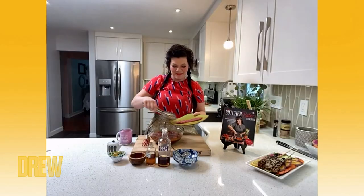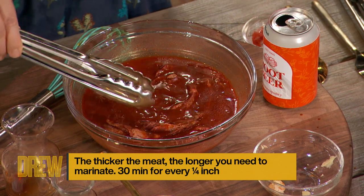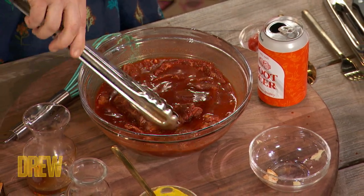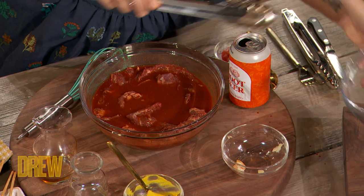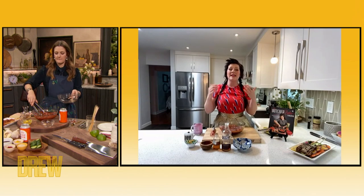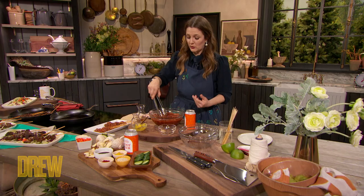Let me ask you a question — I prefer a skirt or a flank over a filet mignon, but what is the price difference? Is that a lucky preference financially speaking? Drew, that is really a lucky preference. Flank and skirt are usually around $13.99 a pound, but if you're talking about filet mignon, especially if it's been dry-aged, it's definitely going to be upwards of $40 to $60 a pound, and that's not even thinking about if you were in a steakhouse. So yeah, this is definitely an affordable cut.